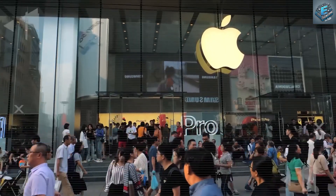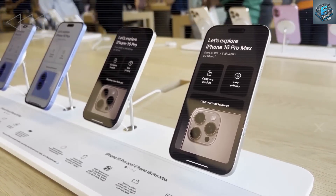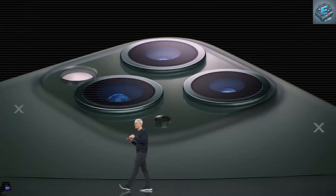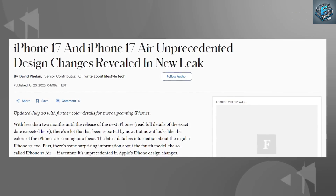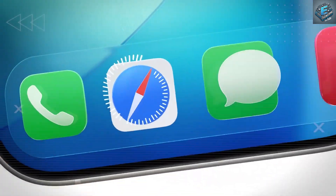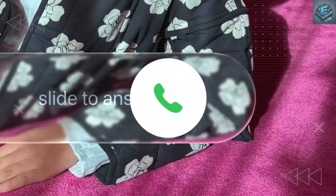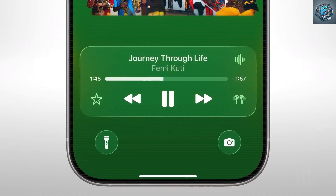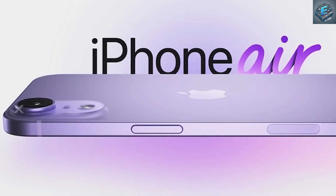Tim Cook stepped on stage once again with the same familiar phrase: 'These are the most powerful and most advanced iPhones that we have ever built.' This time, it introduced the ultra-thin iPhone 17 Air, just over 5mm thick, feather-light, and sleek. But behind the applause, Apple quietly sacrificed two essentials: battery life and camera quality.